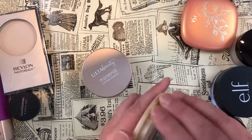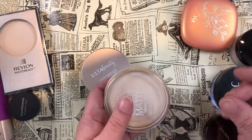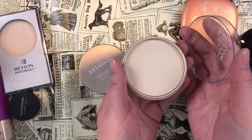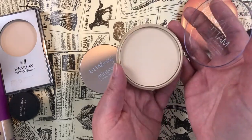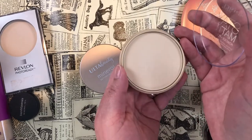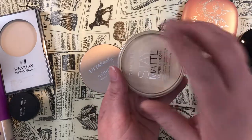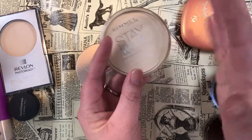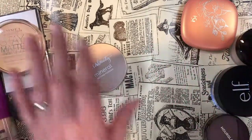Also passing on the Rimmel Stay Matte Powder in Number 1 — I'm not a fan of the fragrance; it smells like makeup from the 80s, that old-school makeupy smell. But the bigger reason is it just looks terrible on my skin. I know many people love it, but oddly they tend to be dry-skin people. For my oily skin it just doesn't work.